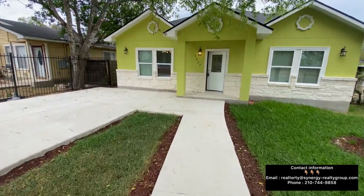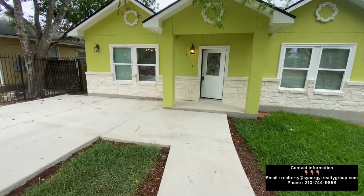This home is going to offer four full bedrooms, two and a half full bathrooms, and the rest I'll just have to let y'all see it. So let's go ahead and dive into this beautiful property in San Antonio, Texas.